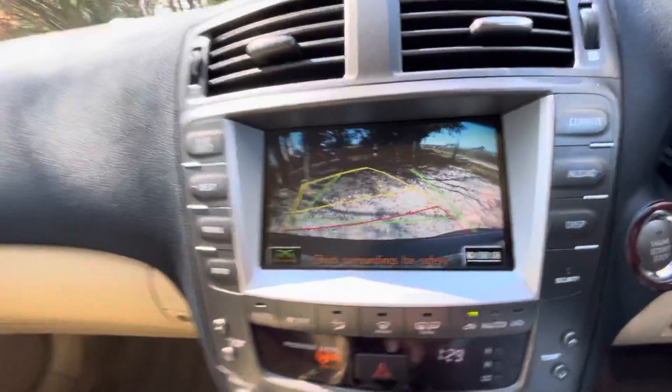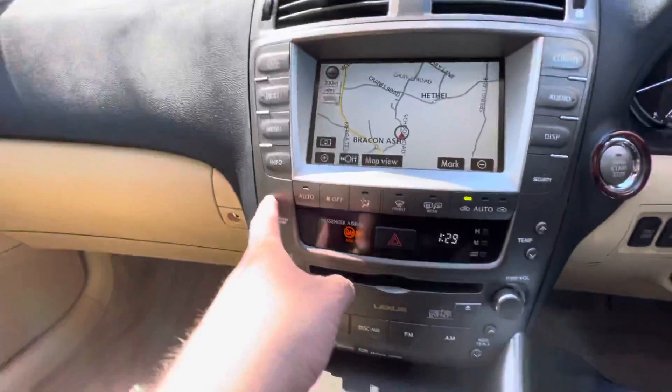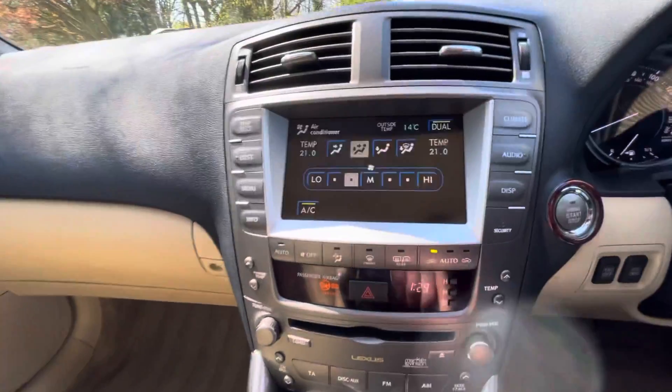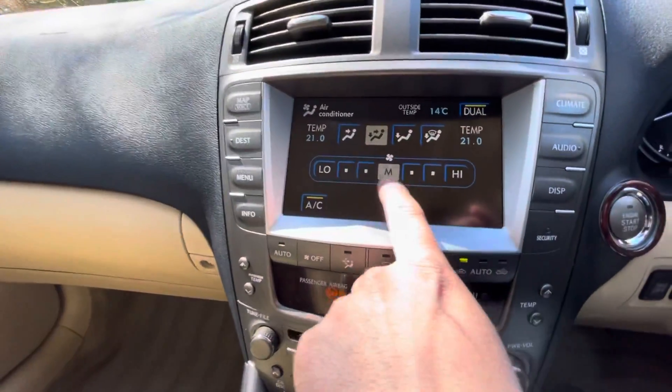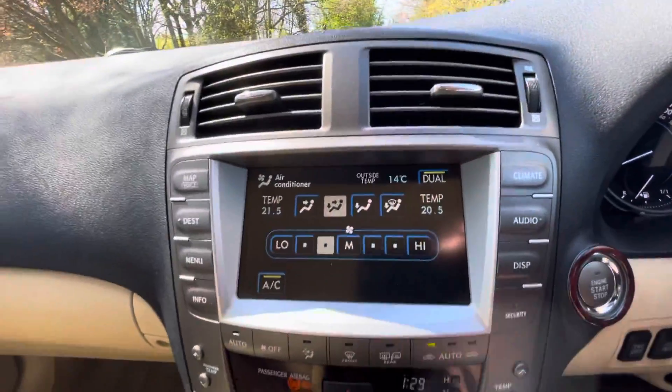You've also got climate control with air conditioning for both sides — driver and passenger temperature. As you can see, it's all touchscreen: you adjust your temperature either side for driver and passenger.